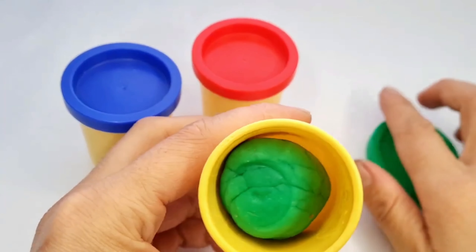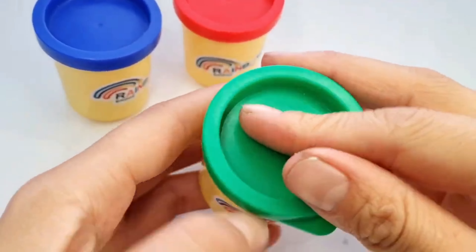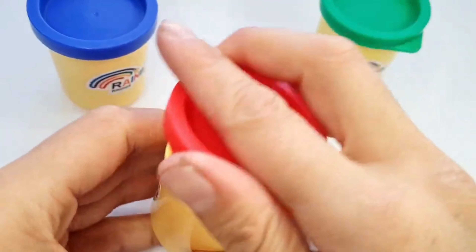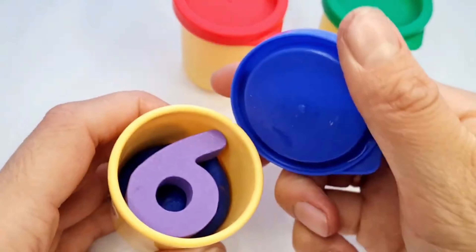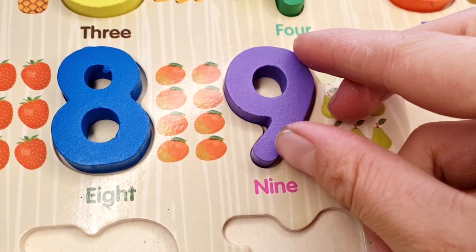Wow! Play-doh — it's green. It's just play-doh. Let's open red play-doh. Here also. Next, blue. Wow! Here is our next number 9.